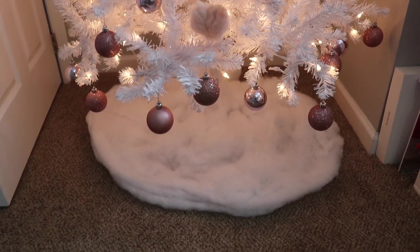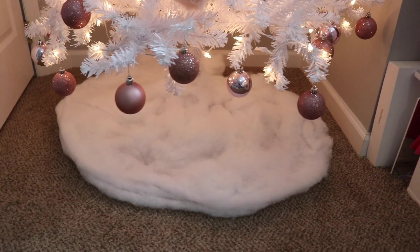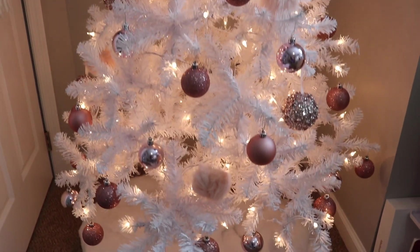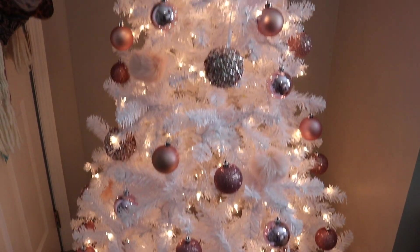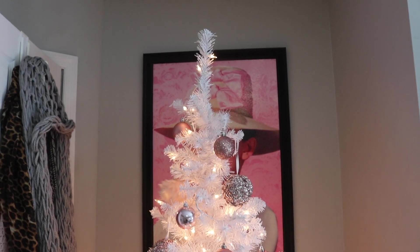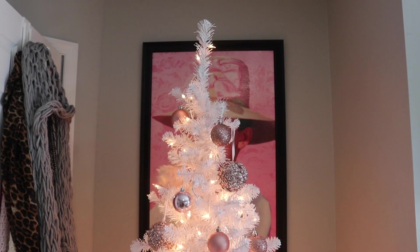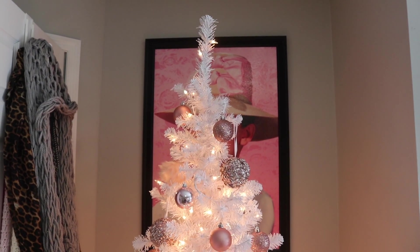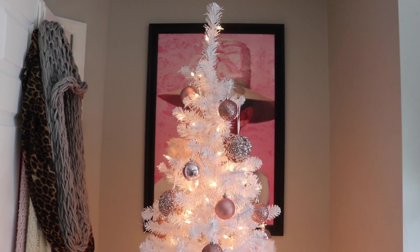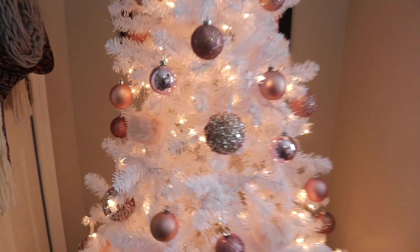Okay, so here's my makeup room tree — just ignore the snow, it was hard to get it all the way around so it looks kind of rough. I absolutely love it. I got a tree topper for the tree I had last year, but I gotta find it. I think it's in the other Christmas decorations and I don't know if it's gonna look good on this tree. I am obsessed.